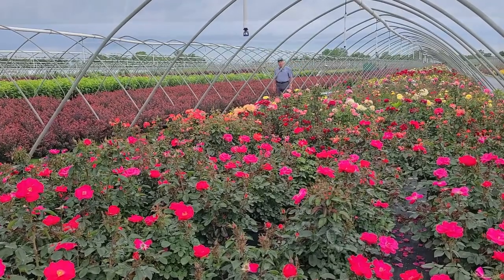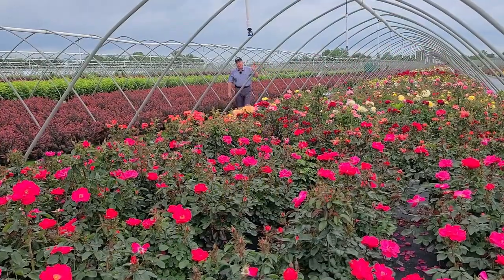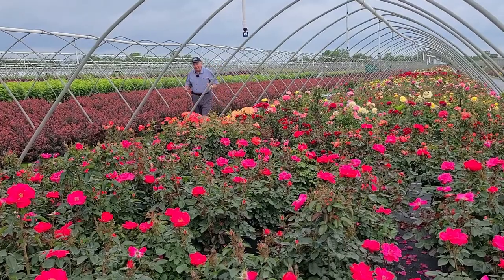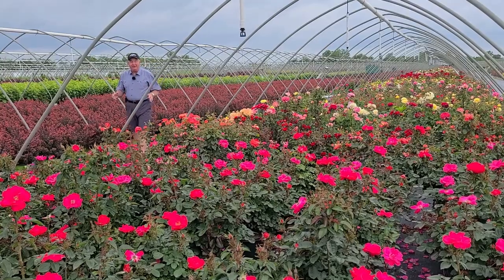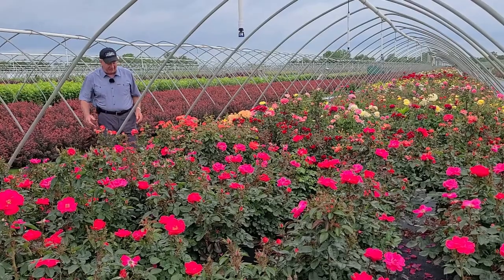Welcome to the YouTube channel for Overdivest Nurseries. It's a rather cloudy, overcast day. It's fairly breezy and the weather forecasts say there's a storm coming. But you know what? It's really nice to be out here, especially surrounded by all of these lovely plants.